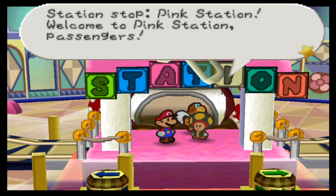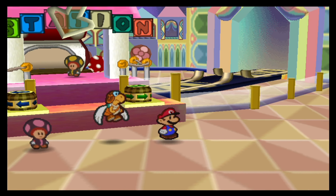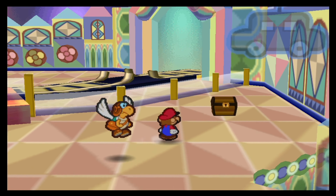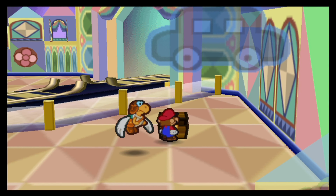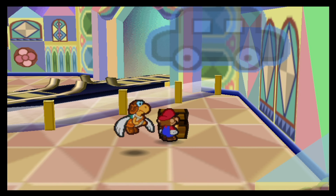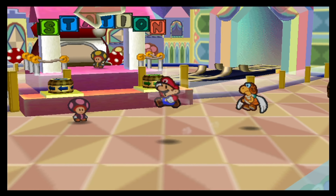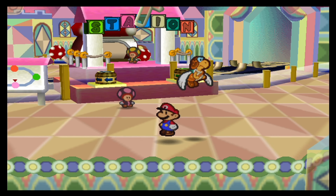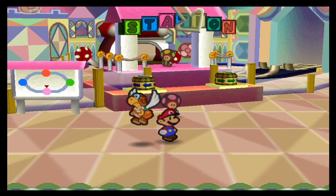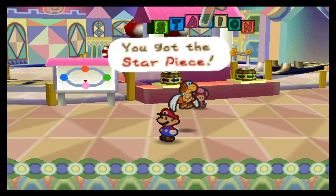Welcome to pink station, passengers. Now let's go see what we can actually do over here. Looks like there is a chest over here — contents: mail bag. So we can actually check out the partner mail again. Next up, star piece. Every single one of the stations is going to have one, by the way. I actually landed right on top of it — a bit too precise. But here's the star piece for the pink station.